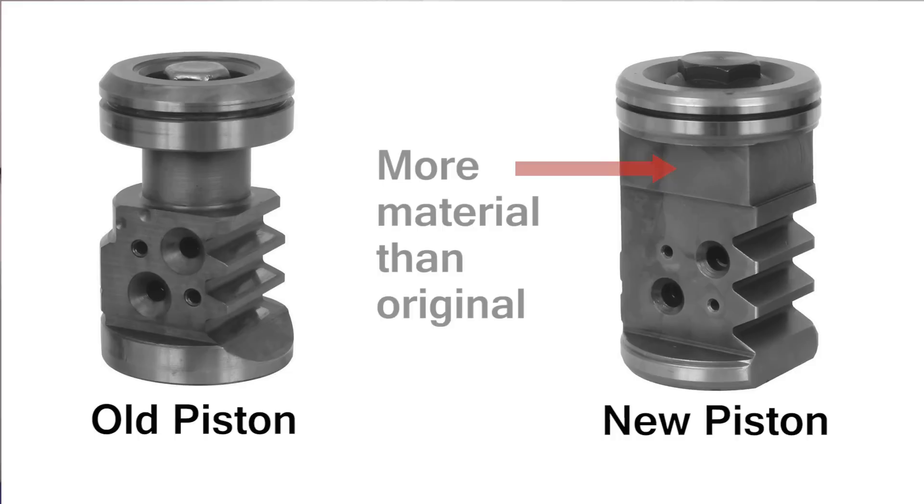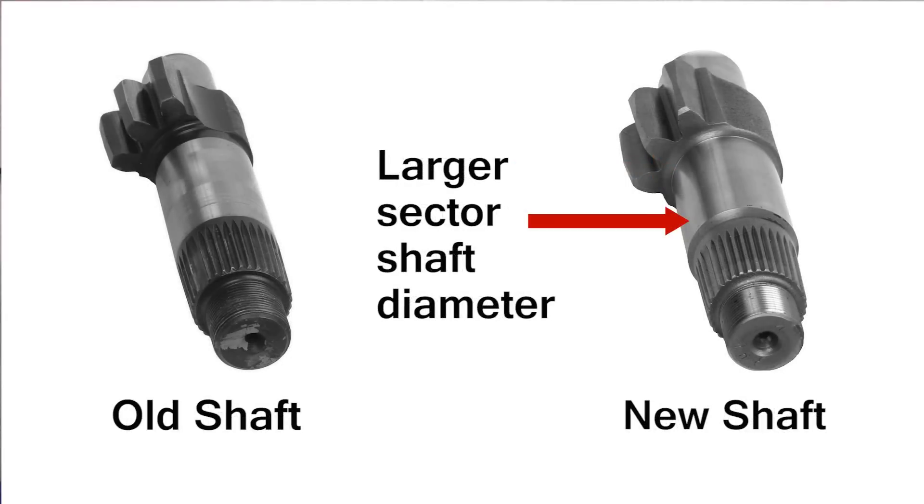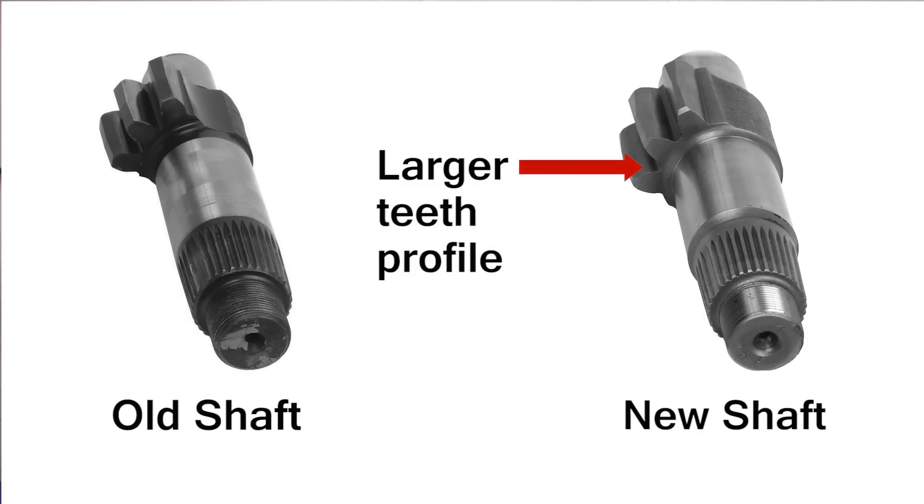The new piston features more material to support the increased pressure resulting from the improved teeth design. The larger sector shaft diameter increases shaft strength and also supports the larger teeth profile.